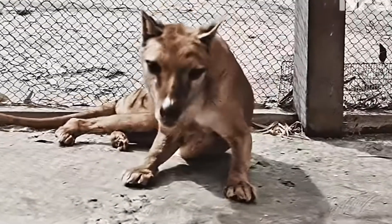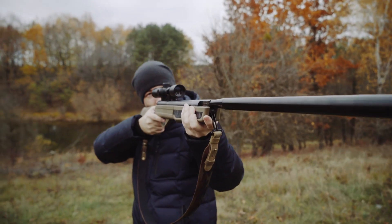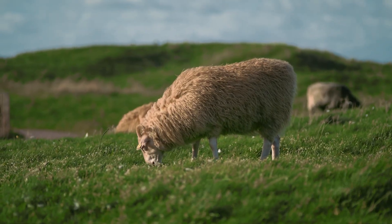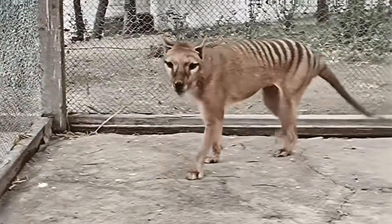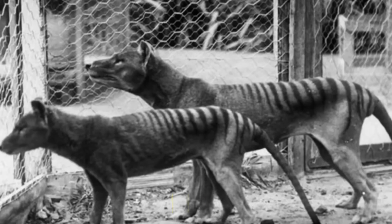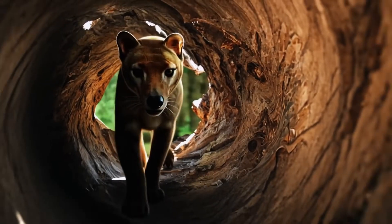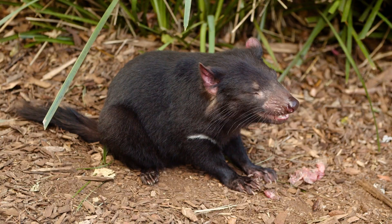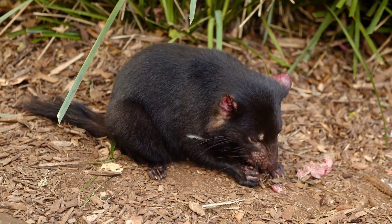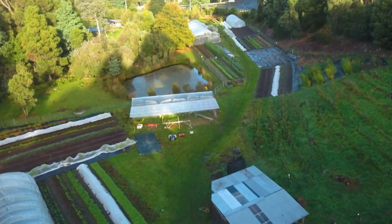But Mauritius today has introduced predators and human development that would make reintroduction challenging. The Tasmanian tiger, or thylacine, presents yet another set of considerations. This marsupial predator was hunted to extinction in the 1930s, accused of killing sheep. Unlike the direwolf or mammoth, people alive today saw living thylacines — there's even film footage. The last known individual died in a Hobart zoo in 1936. Because its extinction was so recent and directly caused by human persecution, many feel a moral obligation to bring it back. Genetically it was a marsupial related to Tasmanian devils and quolls, and Colossal plans to use these related species as genetic templates and surrogates. But the thylacine's former habitat in Tasmania has changed, with invasive species and development altering the landscape.